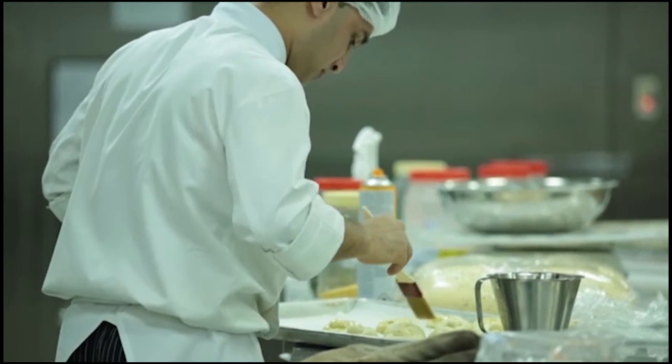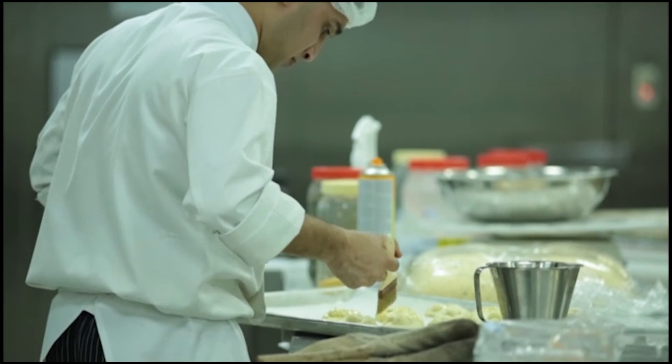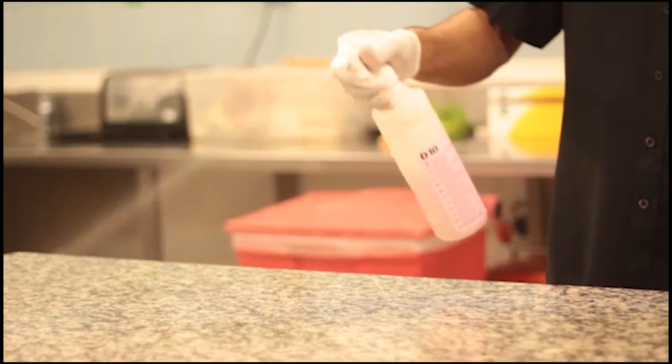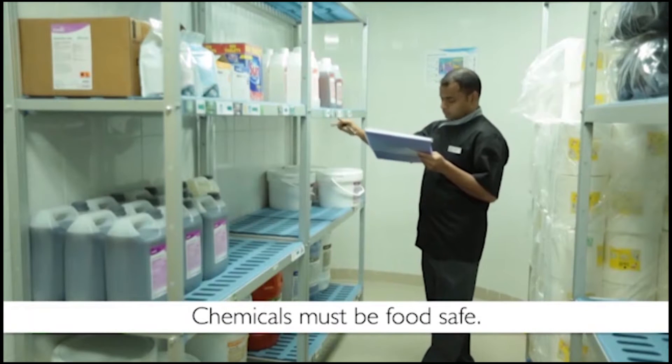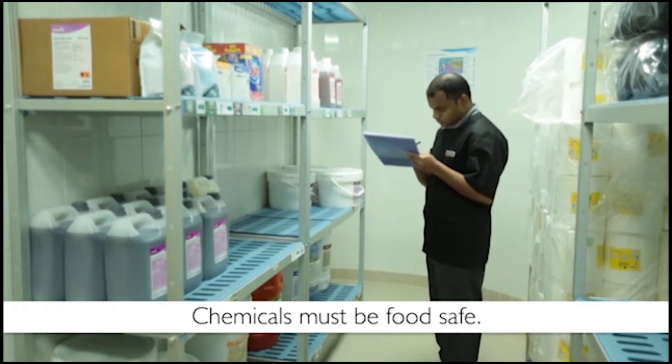Any chemicals that will come into contact with food, such as the chemicals used to clean surfaces or equipment, must be food safe and non-toxic, which means not poisonous.